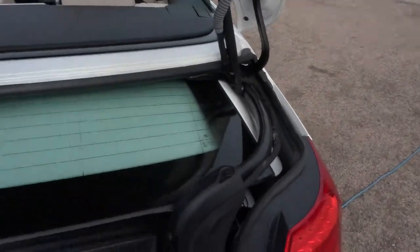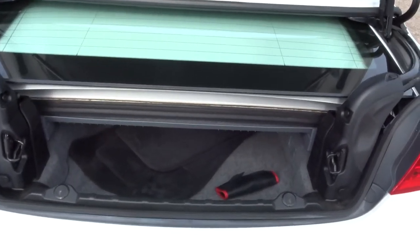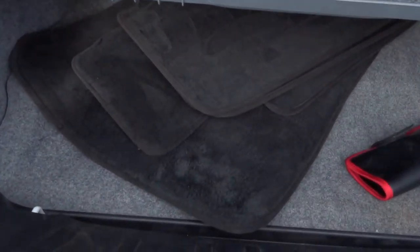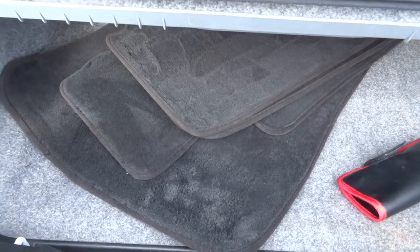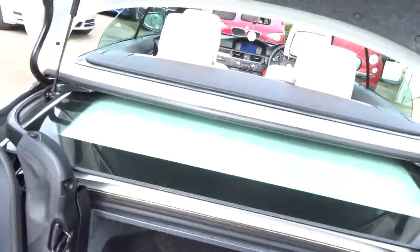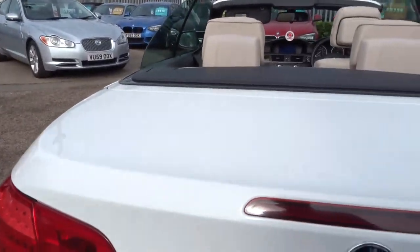I'm just going to open the boot. Obviously the boot is somewhat restricted in space at the moment because the roof is folded down in there. Before I end this video I'll put the roof up and show you what it's like with that. There are the mats for the car as well. It's got a soft-close boot, so you just pop the boot down and it closes.